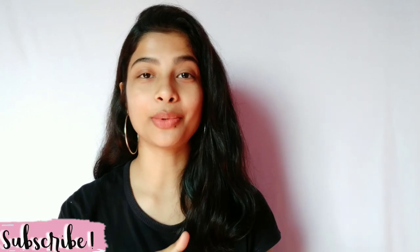So guys, that's it for the video. I hope you liked it, and if you did, don't forget to subscribe to my channel, like this video. Thank you so much for watching and take care. Bye-bye.